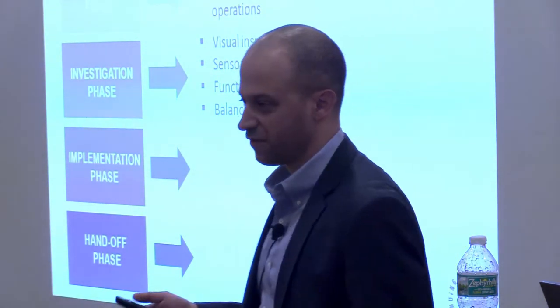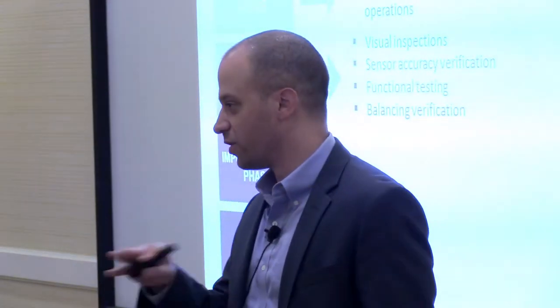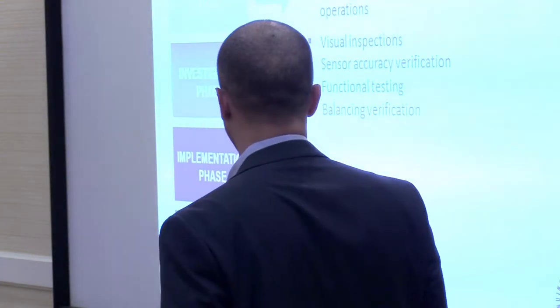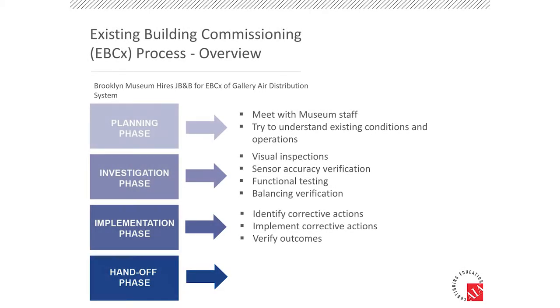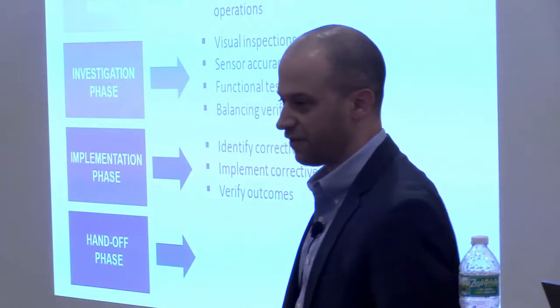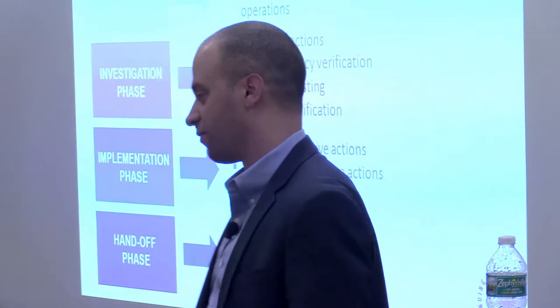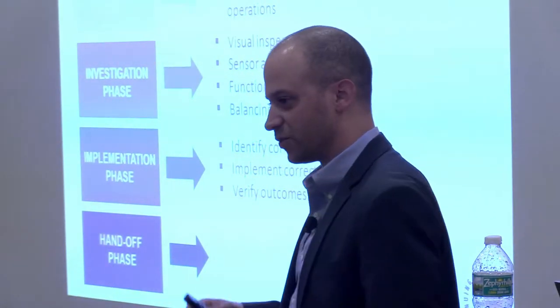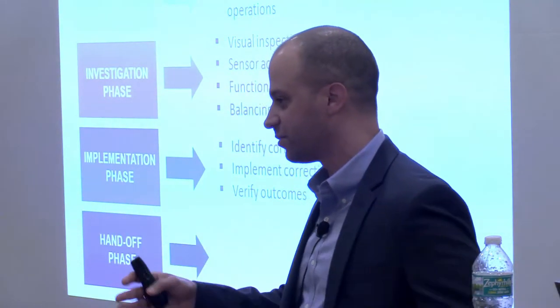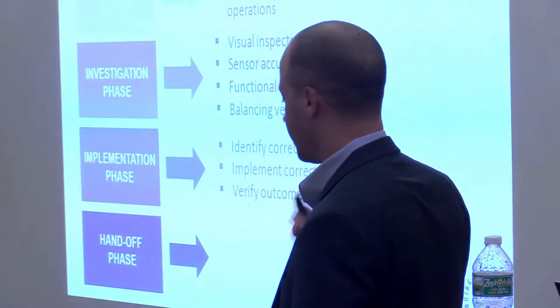Functional testing, and then balancing verification. We are a consulting firm — we don't do balancing, so we subbed out that portion of the work. They worked for technically the museum, but it was part of the whole commissioning process. After the investigation phase, you do all your testing — now what? Do you just hand over a report and say good luck, or do you stay around and make sure everything's working? That's where the implementation comes in. We came up with a lot of issues, issued a report, had meetings, talked about our findings, and identified corrective actions for this particular project. Then we verify the outcomes — we put everything in place and sit back. Trending over days, weeks, months makes sure everything's working.